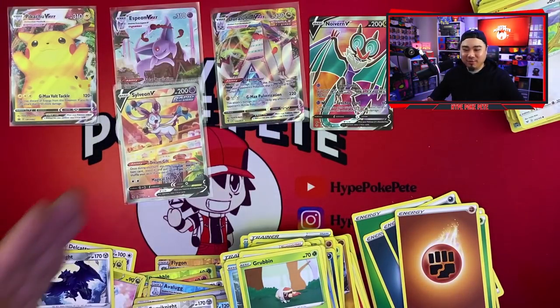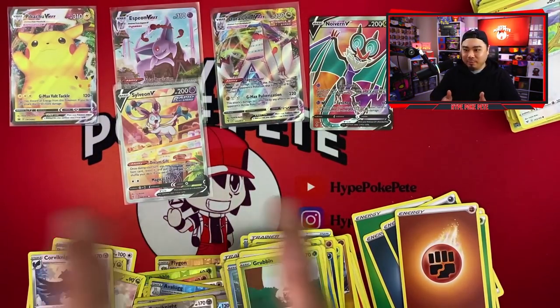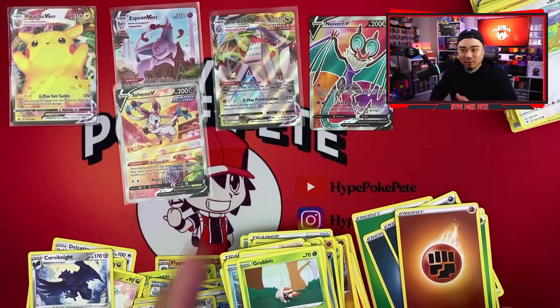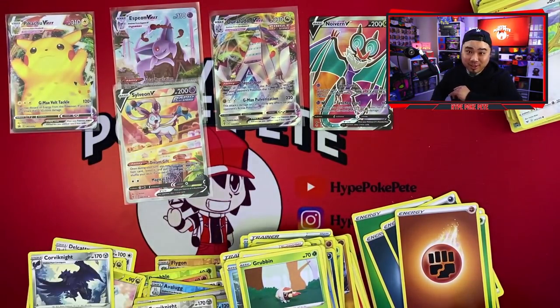No words — I don't even know what to say. We got the Espeon VMax Alternate Art and the Sylveon V Alternate Art, and a Noivern V. The Duraludon VMax came from a promo box and this Pikachu VMax as well. That is pretty much it for today's video, guys. Hopefully you enjoyed it just as much as I did — if so, leave a thumbs up, leave a comment, and don't forget to subscribe. Peace!